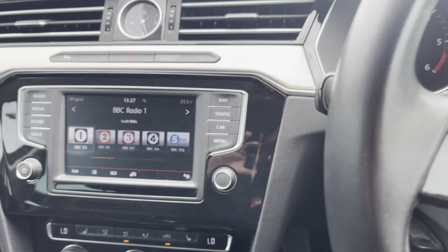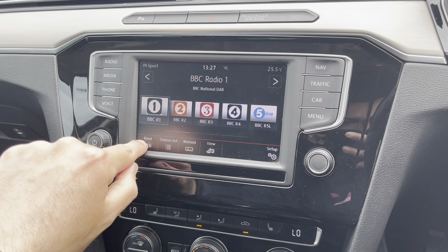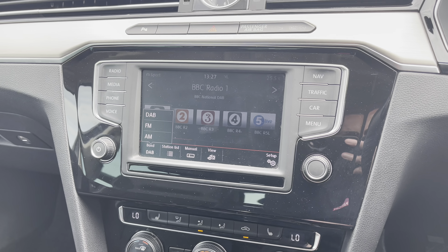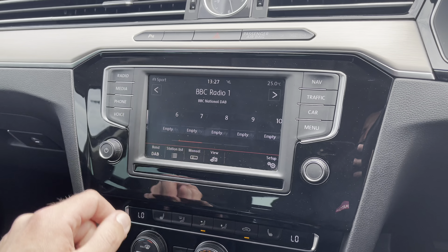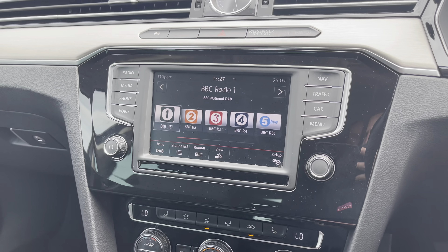Taking a look at this very stylish touchscreen infotainment system — as you can see, you do have DAB, FM, and also AM stations. This is a magnificent feature offering you access to a lot of radio stations, so depending on your personal choice of music, you'll always find a song to sing along to.